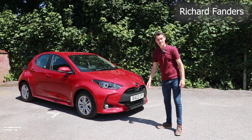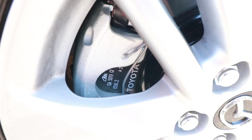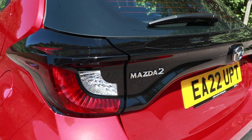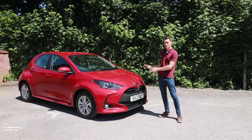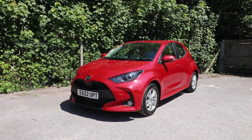Yeah, it's a Toyota Yaris, isn't it? But that's not a bad thing. Mazda want to bring down the average CO2 of the cars they sell, and instead of trying to beat Toyota at their own game, they've taken one of the best small hybrids on the market and stuck their own badge on it. There are some differences though.